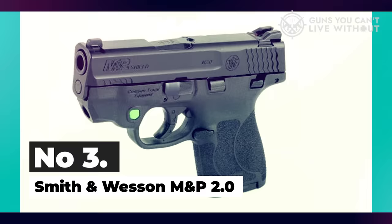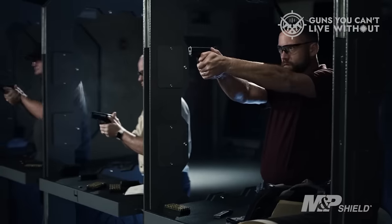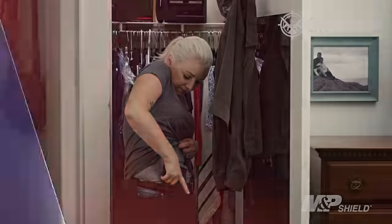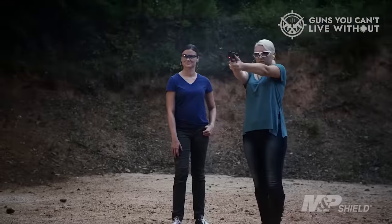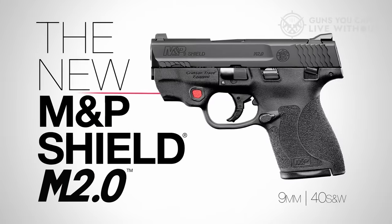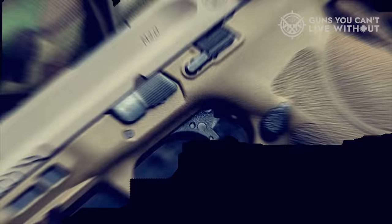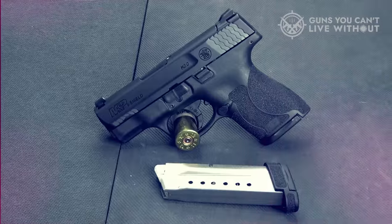Number 3: Smith & Wesson M&P 2.0. The Smith & Wesson M&P 2.0 delivers a contemporary, American-made polymer pistol at a price point that's more budget-friendly than many of its rivals. The grip angle and texture are particularly appreciated. A standout attribute is its inclusion of steel sights straight from the factory, setting it apart from some other pistols in this category. However, the primary drawback is its somewhat unconventional trigger. Nevertheless, the affordability of the pistol means you'll have more funds available for an aftermarket trigger. You also have the flexibility to choose between pistols with or without a thumb safety for each size and caliber option.